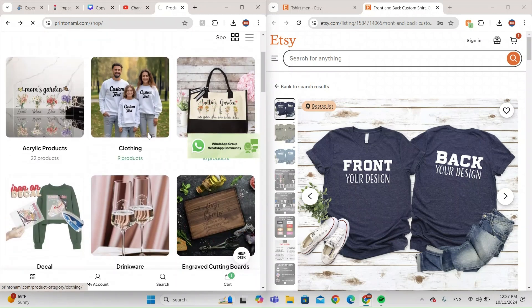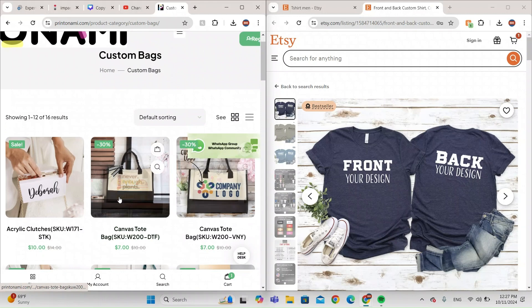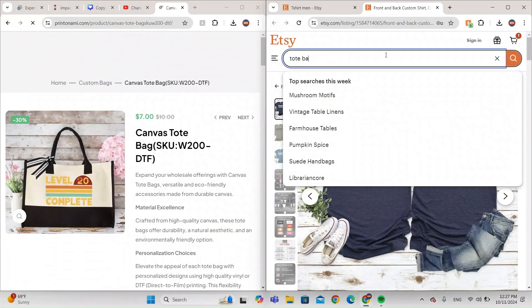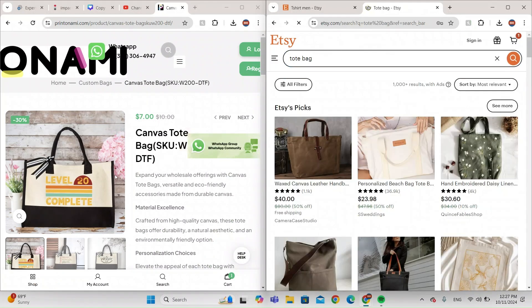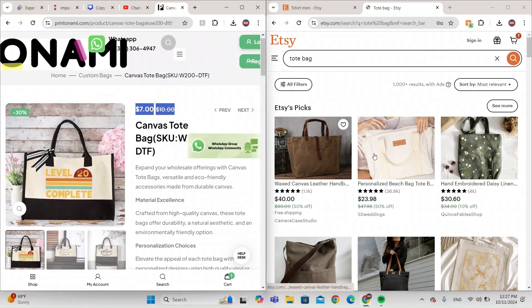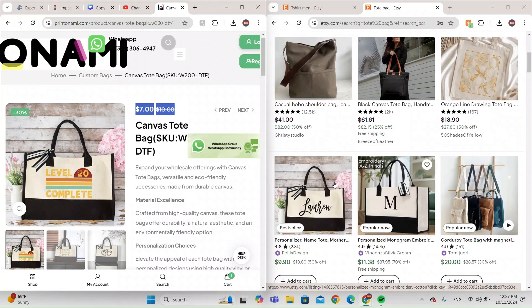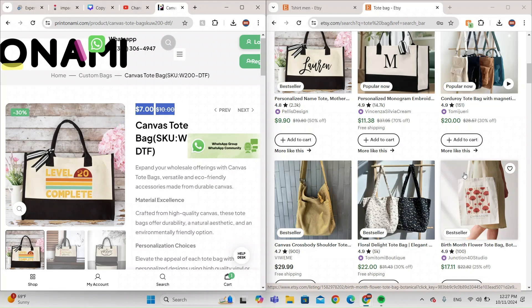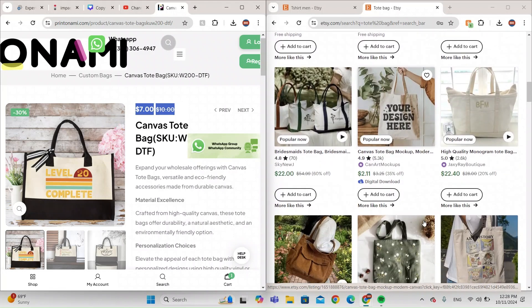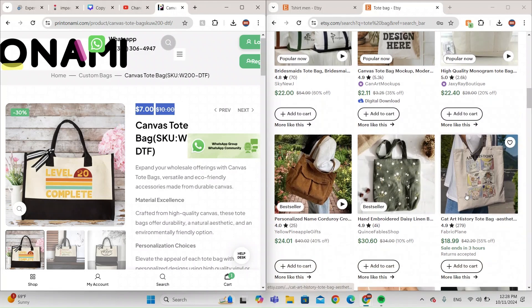Let's try a custom handbag — it looks like a canvas tote bag. I'll search for a tote bag on Etsy. It costs seven dollars to make on Printonomy, but on Etsy it's going for $20, $30, $17 — I can't even believe it. That's about nine dollars in profit if you sell at $17.